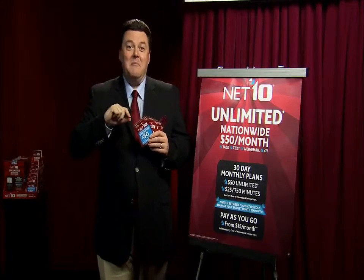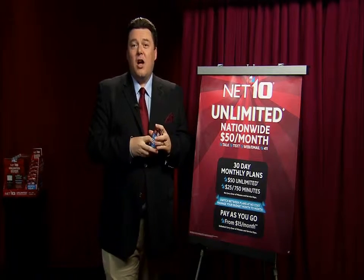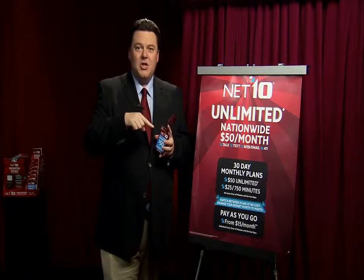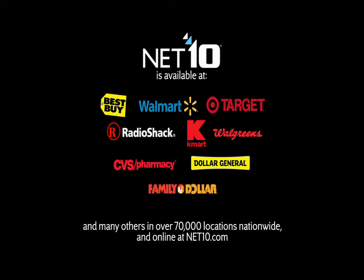Or if you have kids, you can control how much of your money they're spending. Net 10 — savings made simple. You customize the service to your needs rather than having to fit your usage to a fixed monthly contract. Find it in over 70,000 stores around the country.